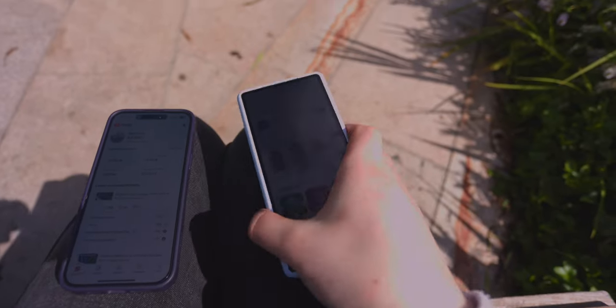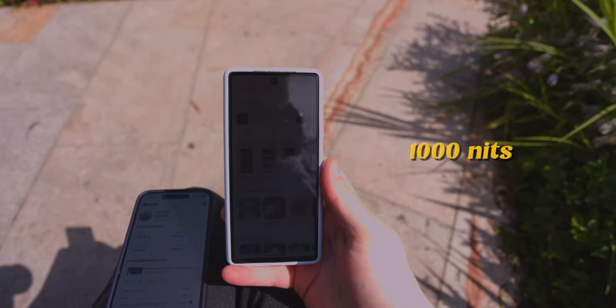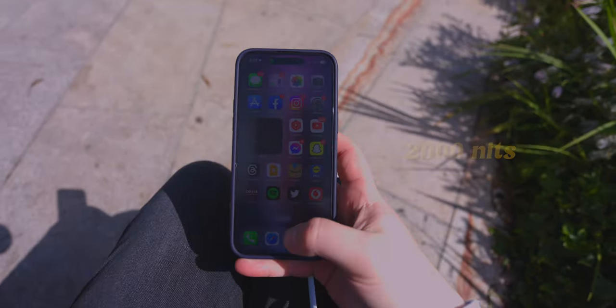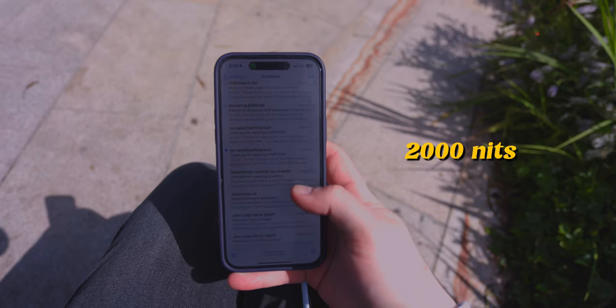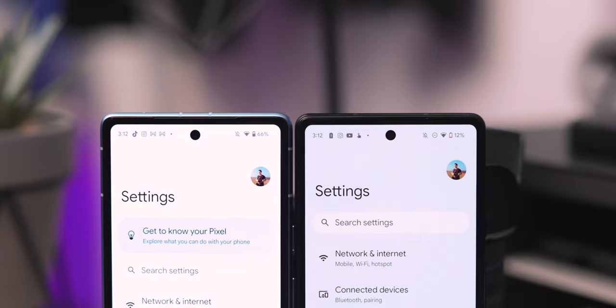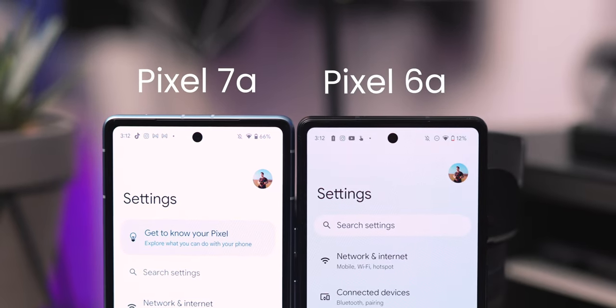A really weak area of the 7a is the brightness — you only get 1,000 nits here, and this is how it looks compared to my iPhone at 2,000 nits. You can barely see the 7a's display in comparison, although the peak brightness is definitely higher than last year's Pixel 6a.